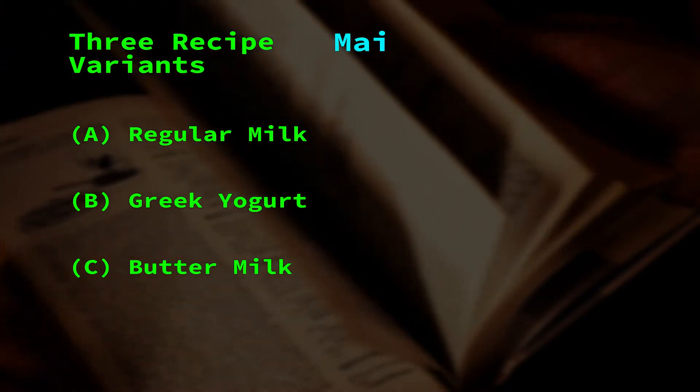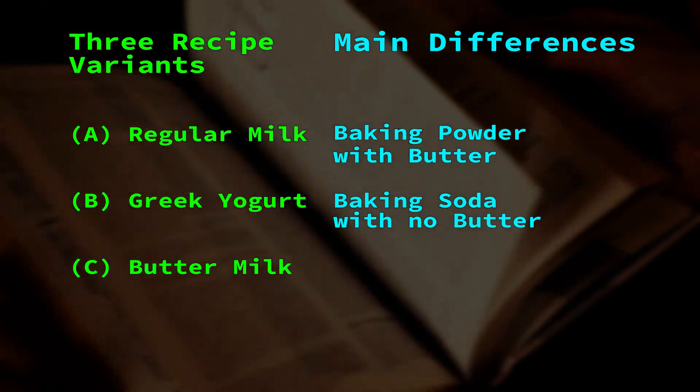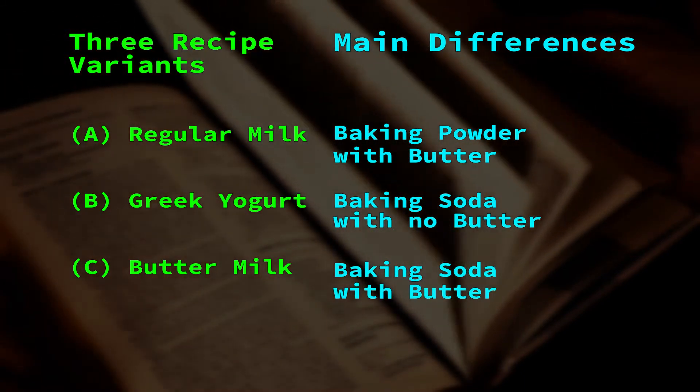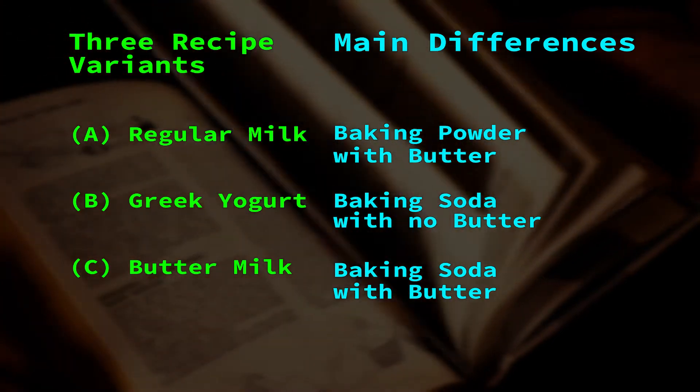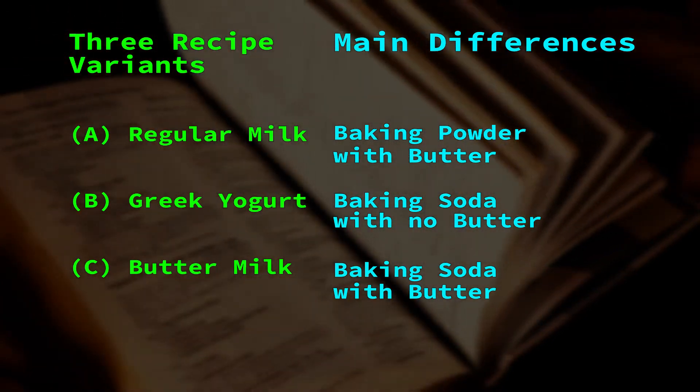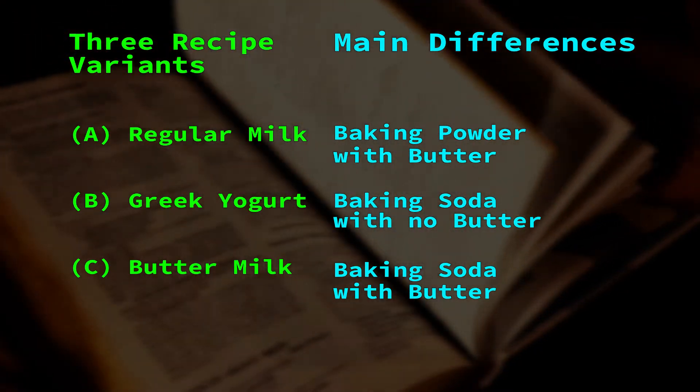The latter two liquids are slightly acidic, meaning that those recipes call for pure baking soda. However, when working with fresh uncultured cow's milk, baking powder is used, which is baking soda plus a catalyst to get the reaction going. This reaction releases CO2 gas, which gets the muffin to rise in the oven, making it tall and fluffy.